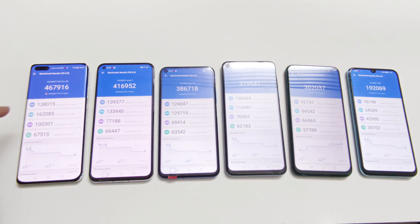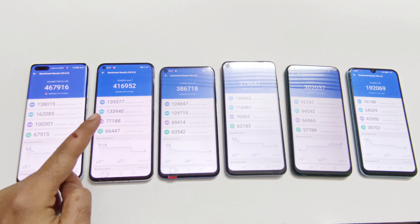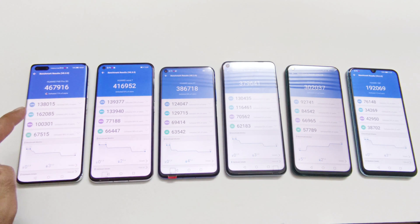You can also look at the individual test score results for CPU, GPU, memory, and UX. In the CPU category, the best performance is coming from the Nova 7, after that it's the P40 Pro, then Nova 7 SE, then Nova 5T, then Nova 7i, and then Y8P.